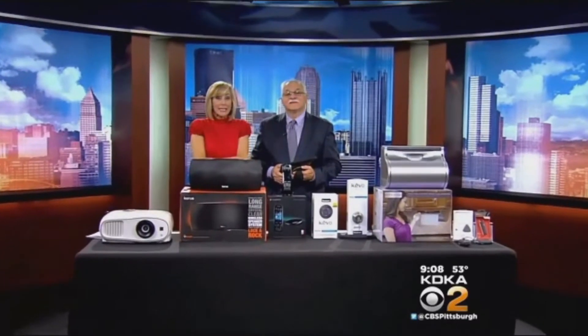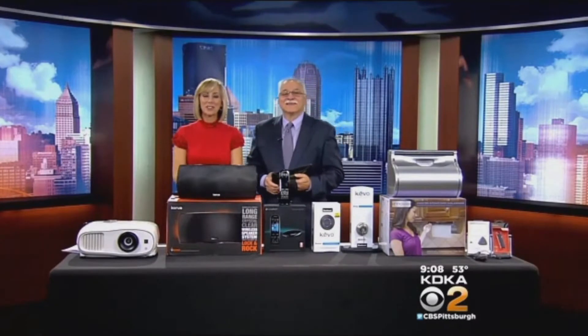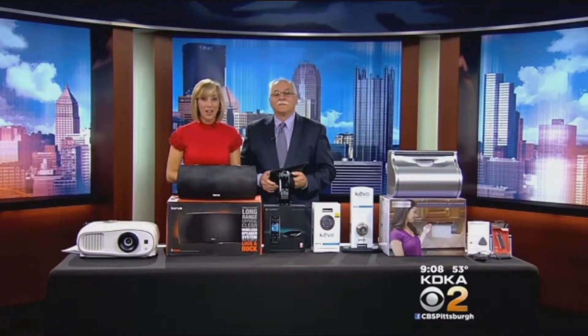Many folks like to huddle under a blanket and watch TV, so in today's What's New segment with Dr. Frank Vigiano, we're seeing what's new in big HD TVs and other ways to watch.